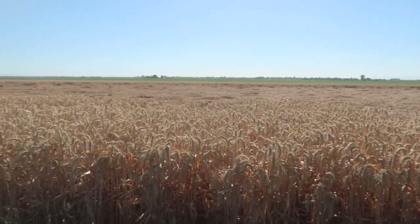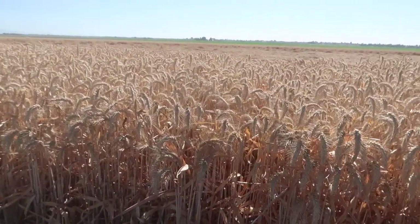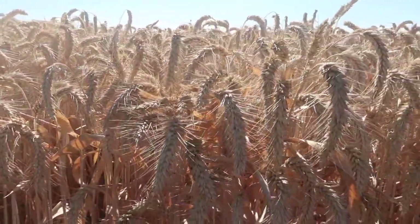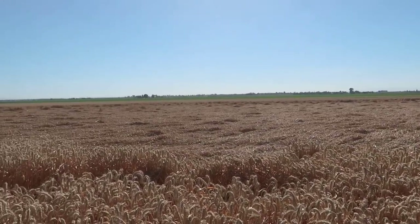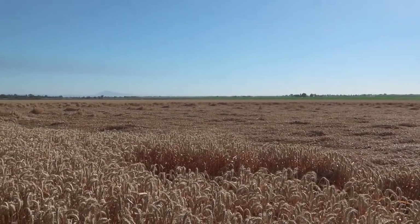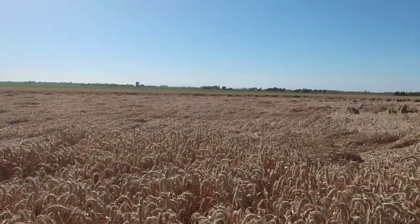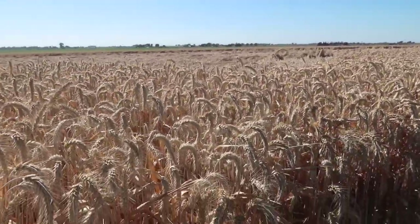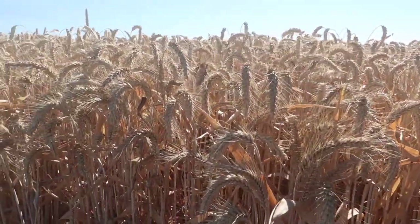Triticale. Our triticale was really looking great this year, but unfortunately we had some really late rain followed by some really terrible wind that knocked down a lot of our triticale. So that's going to hurt a little bit when we harvest it. This isn't our only field though — this one I think just got hit the worst by the rain and wind. Other than that I think it's looking really good.